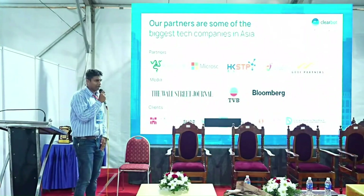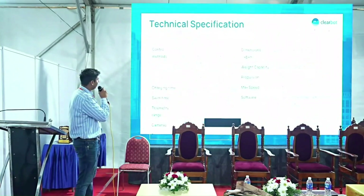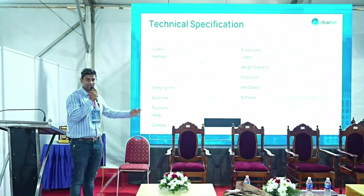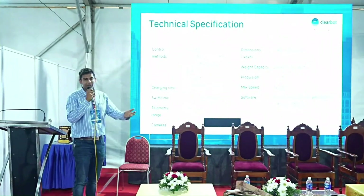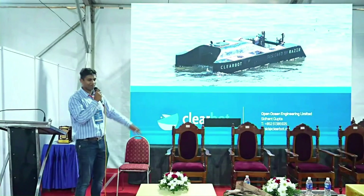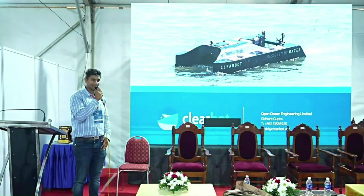We are pan-Asia now, focusing on India. Technical information is available on our slides, and feel free to reach out — contact details are at the bottom. That's the end of the presentation, thank you.